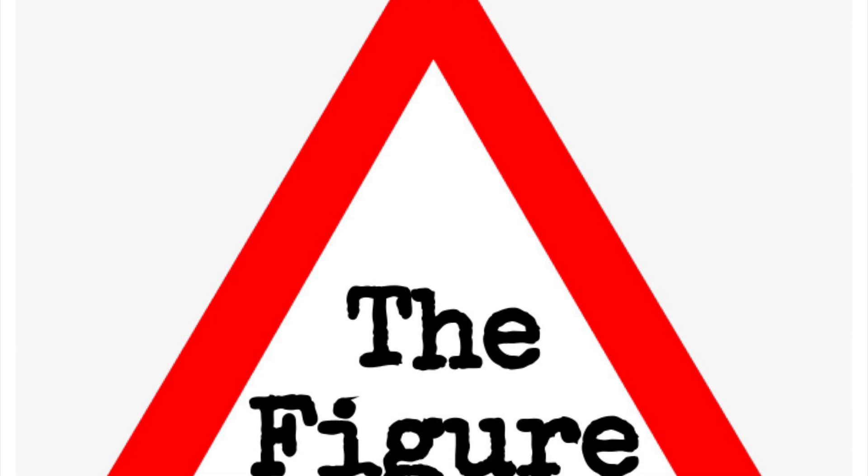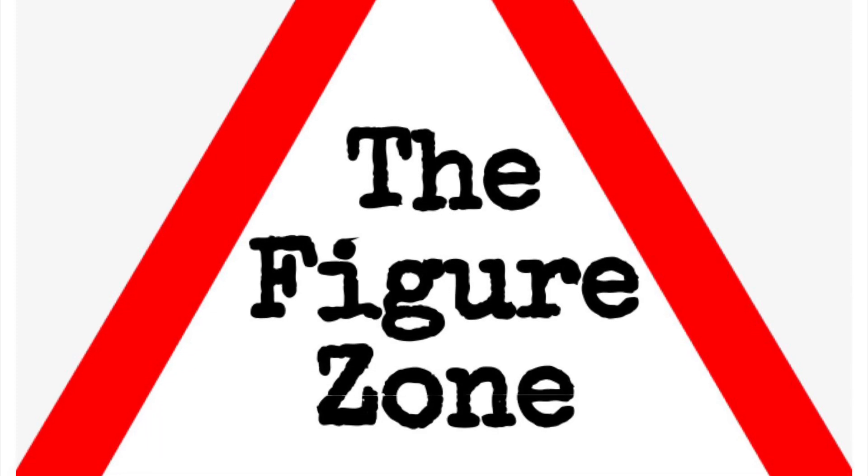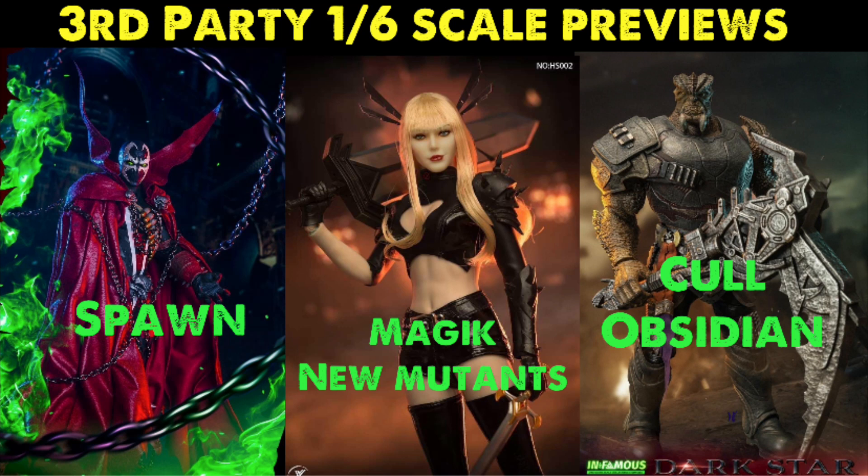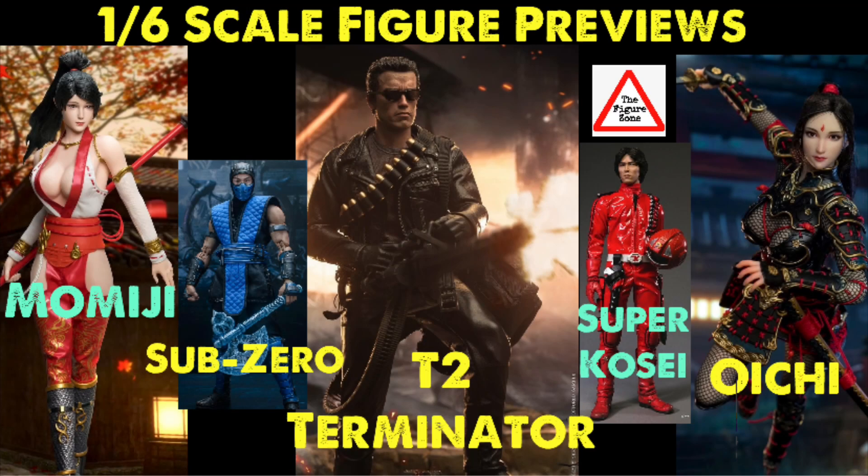Welcome to the Figure Zone. Today I've got another 1/6 scale figure preview video. This is not a promotional video — I don't get paid by the company selling or creating these figures. In these videos I like to showcase a lot of third-party companies making some awesome figures that you may not know are out there. All these figures are up for pre-order right now, so definitely stick around to the end of the video.